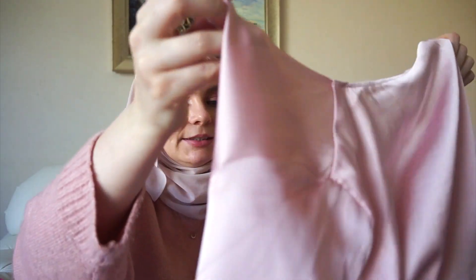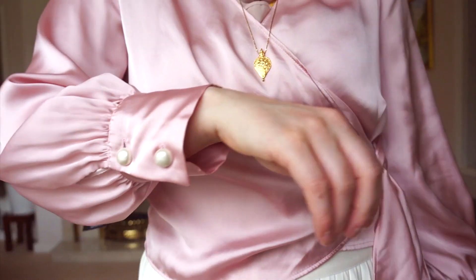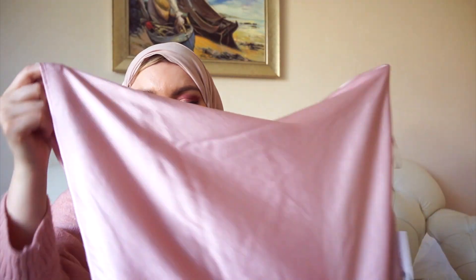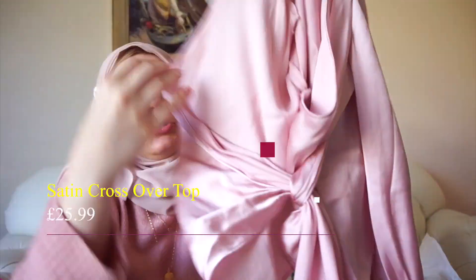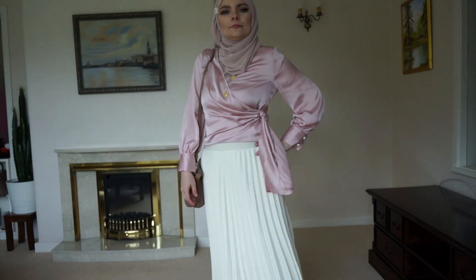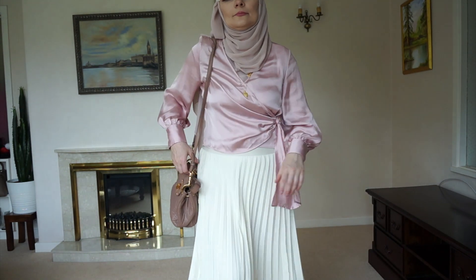The next thing I got is this silk blouse which I will wear with skirts. This is size M. Viscose silk is always a good material to wear in summer — it's very light. You do have to wear something underneath. I like this tie detail which makes it more fashionable.